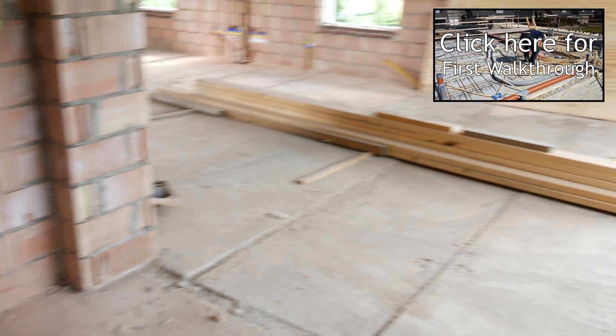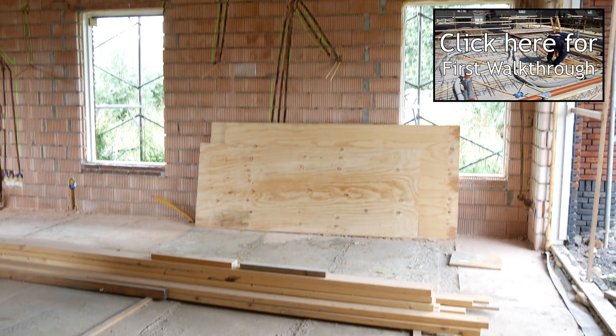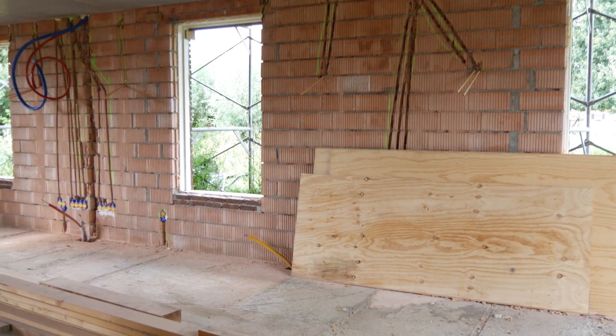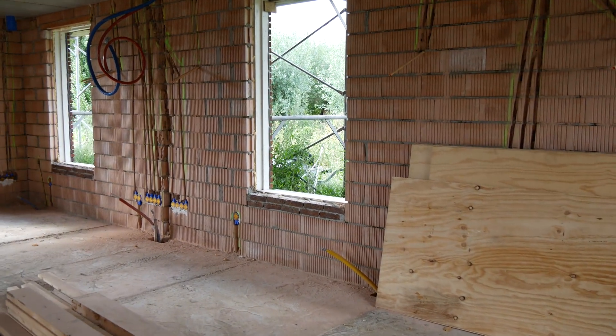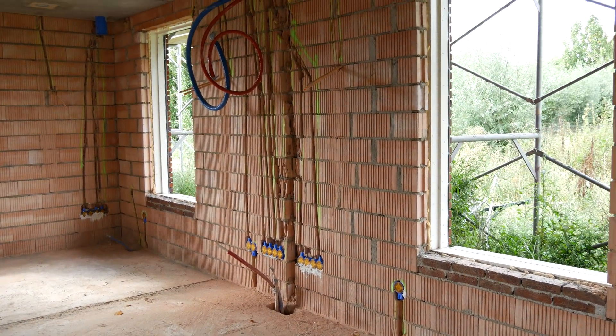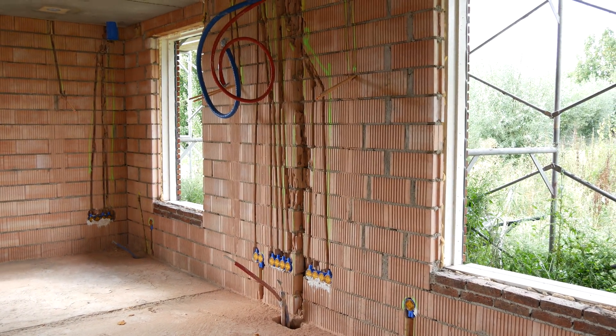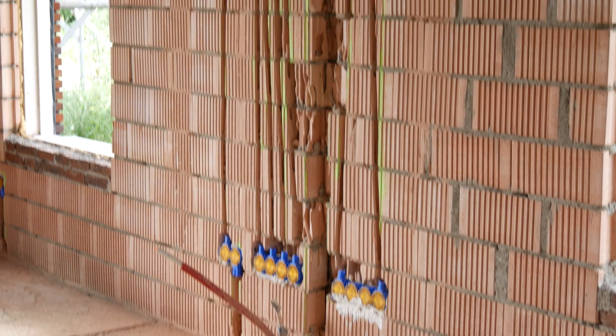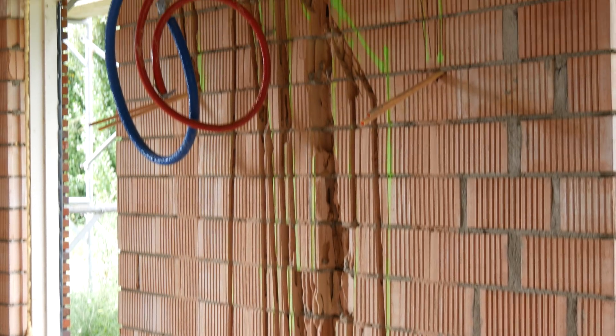Moving on from the kitchen, let's go through the dining area into the living room. Here we can see the wall — or actually one of the walls — where our home theater, TV, and music setup will go. I've provided lots of network and power connections, and there is also a ring network going through the floor which I can use for surround sound audio cables.